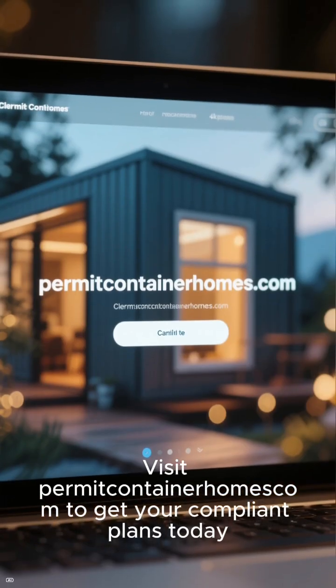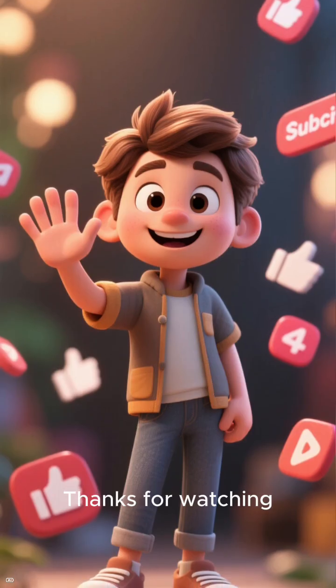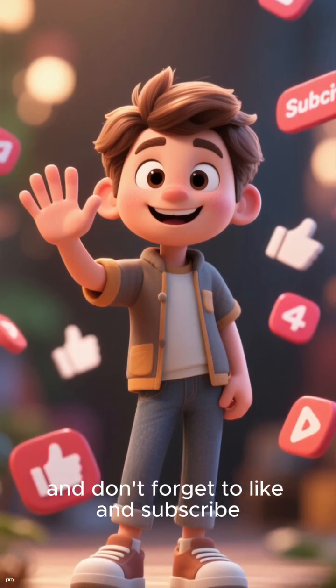Stop worrying about foundation failure and start building with confidence. Visit permitcontainerhomes.com to get your compliant plans today. Thanks for watching, and don't forget to like and subscribe.